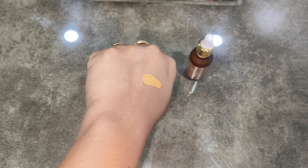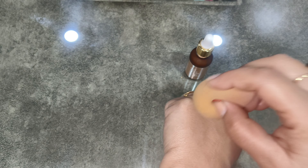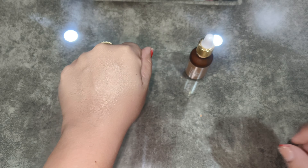If I talk about the fragrance, I don't feel very good about it. It is not so bad, but it is not attractive either. The fragrance is a little strong — I mean it is a little hard.